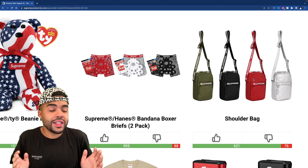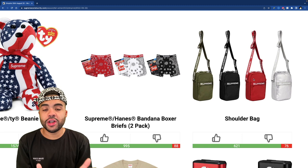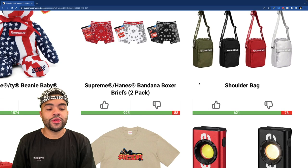The shoulder bag is one that a lot of people are messing with, and for good reason — this shit is beautiful. I'm feeling that olive color. It's not too big, not too small, perfect size for a shoulder bag. This is what I remember from when I first started copping Supreme — the shoulder bags were this shape, not some messenger bag or weird shit with stripper net on it. This is clean and I might have to pick this up in that olive color.